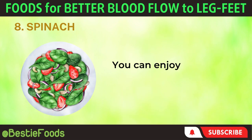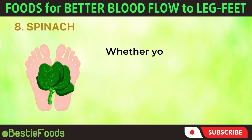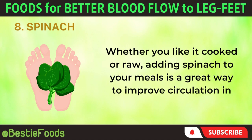You can enjoy spinach in salads, sautés, smoothies, soups, and stews. Whether you like it cooked or raw, adding spinach to your meals is a great way to improve circulation in your legs and feet.